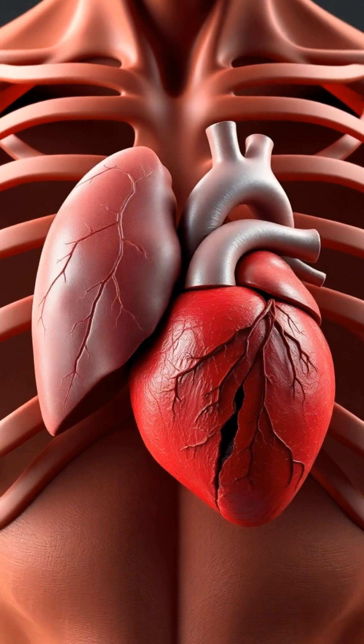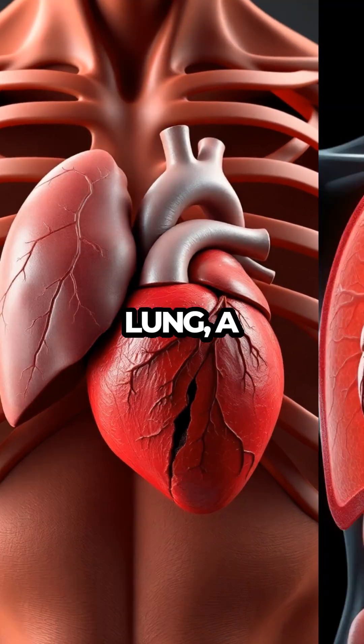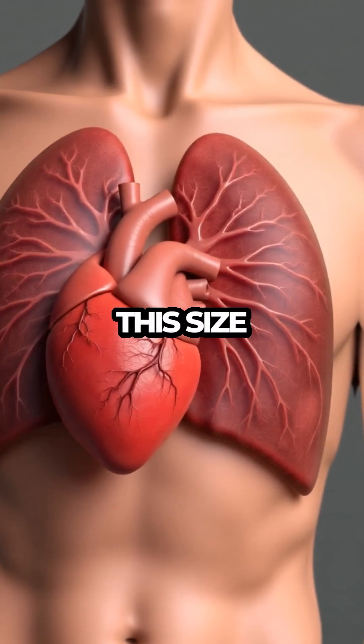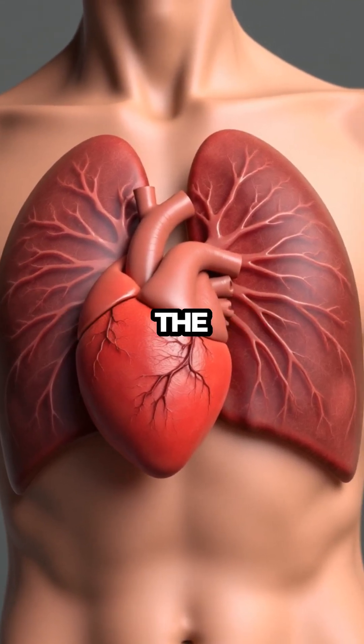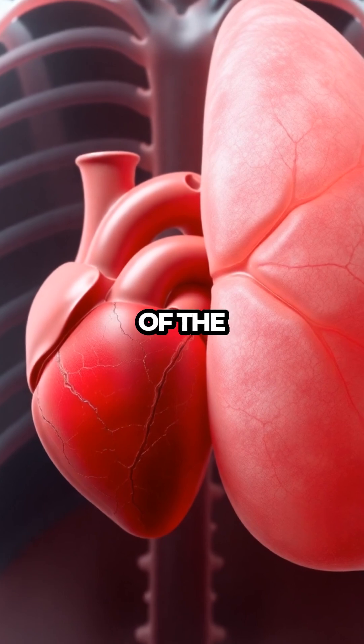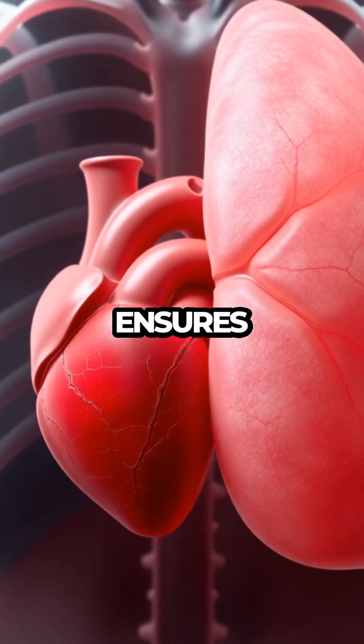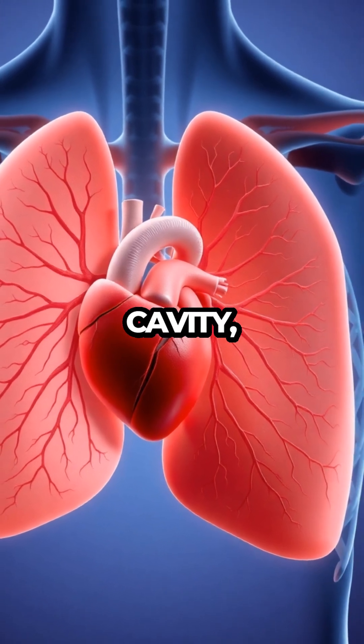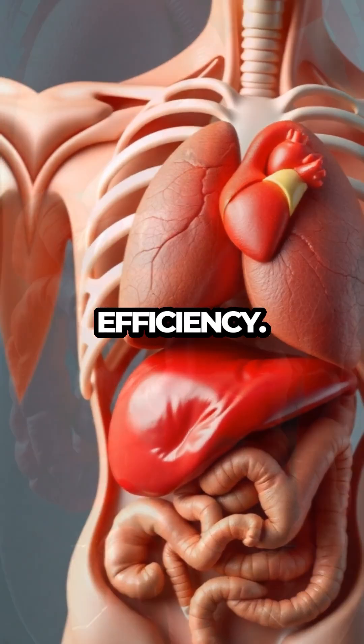The body's hidden design secrets. The left lung is slightly smaller than the right lung, a fascinating fact that underscores the body's intricate design. This size difference is necessary to accommodate the heart, which tilts slightly to the left side of the chest. This adjustment ensures that both the heart and lungs can function optimally within the limited space of the thoracic cavity, highlighting an impressive example of the body's spatial efficiency.